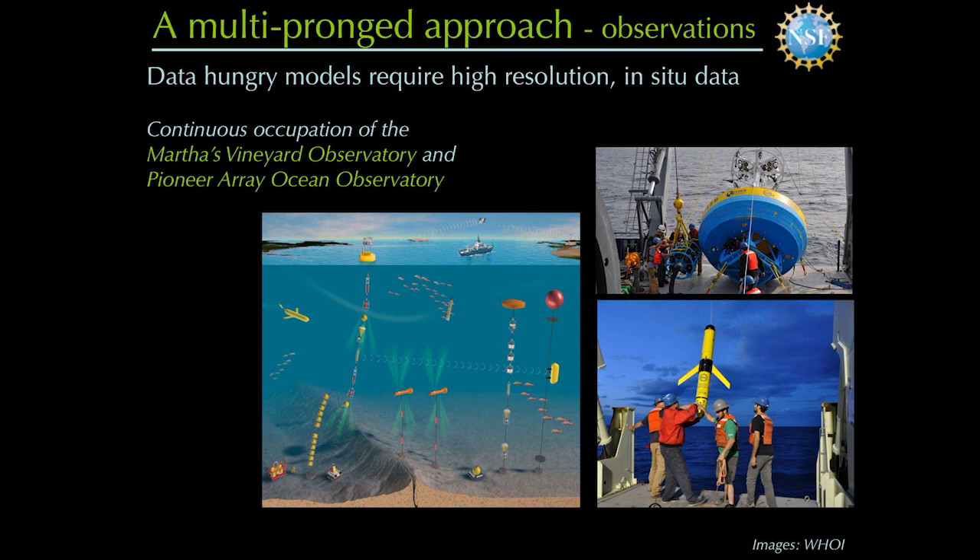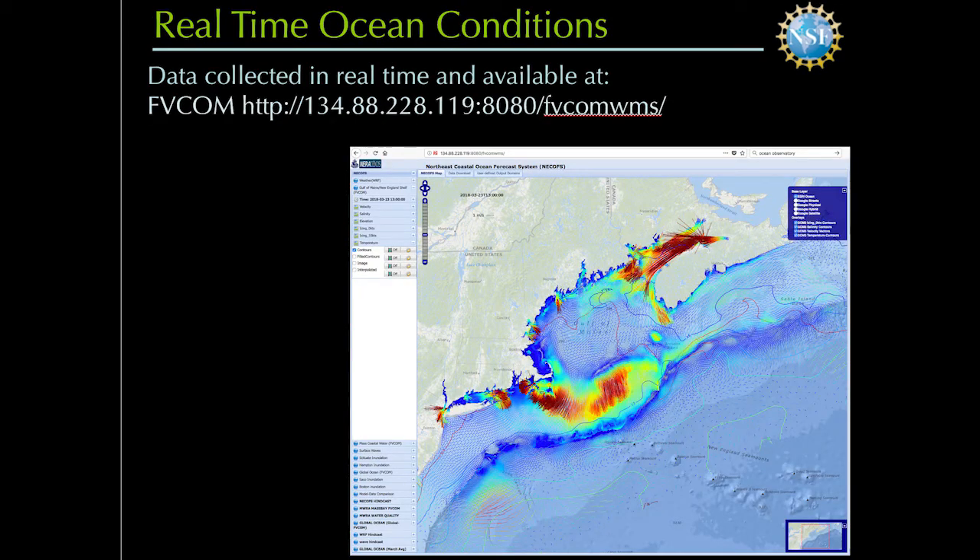As you can imagine, these kinds of models are data hungry. So we have sustained ocean observations leveraging existing assets like the Martha's Vineyard Coastal Observatory and the recently deployed Pioneer Array as part of the ocean observing system. These data are available in real time — you could go to this URL and look at sea surface temperature and other hydrographic characteristics right now. Heidi Sosik has been maintaining the IFCB data, which you could also access right now.